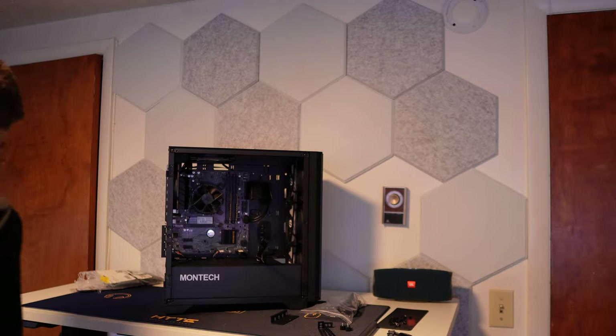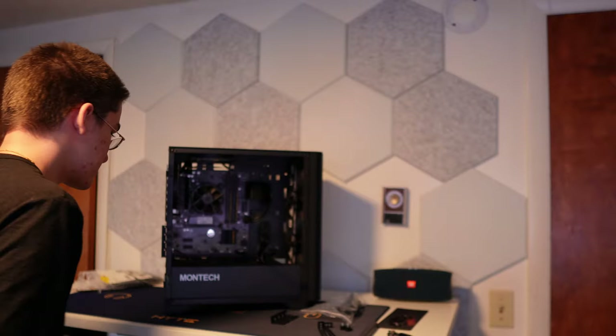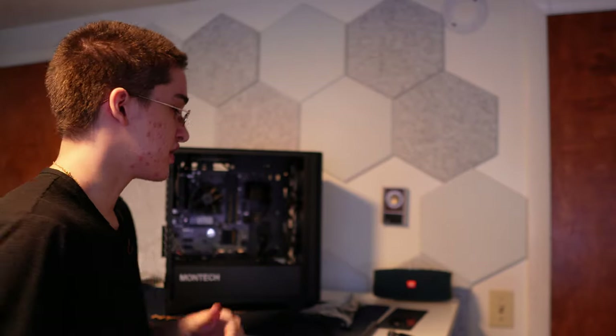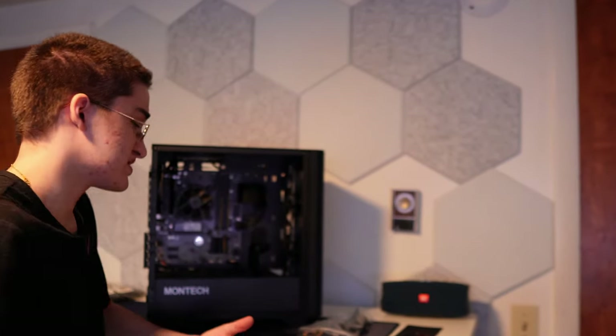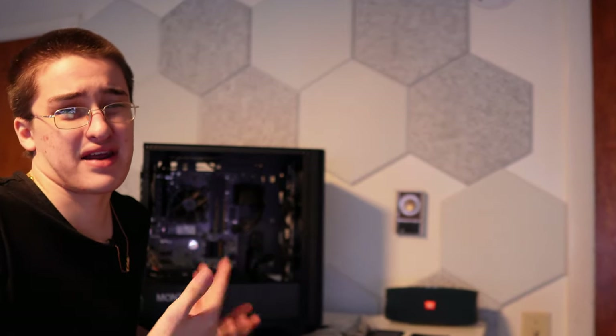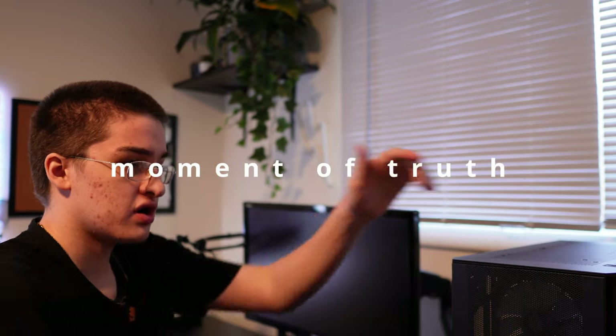Bad news — the PC is not booting. Yeah, it looks great with all the RGB and cable extensions, but there's no good if it doesn't work. I swapped out the GPU for a 1050 Ti — still didn't work. I tried no GPU at all and plugged into the i3's integrated graphics, since it's not an F variant, and still nothing. The PC kept turning on and off. The power supply is brand new so it's not that. These cable extensions were only $16 on Amazon, so maybe it's those — I'm going to swap them out and use the normal PSU cables. We are getting no signal.